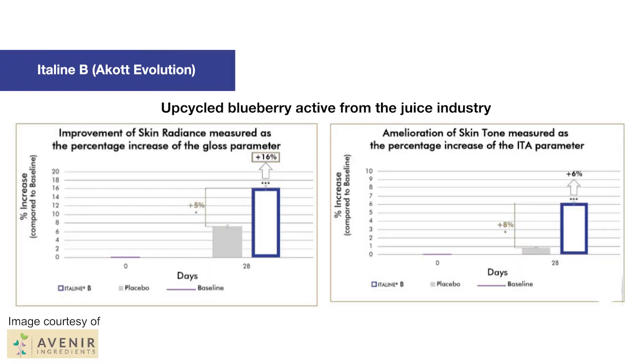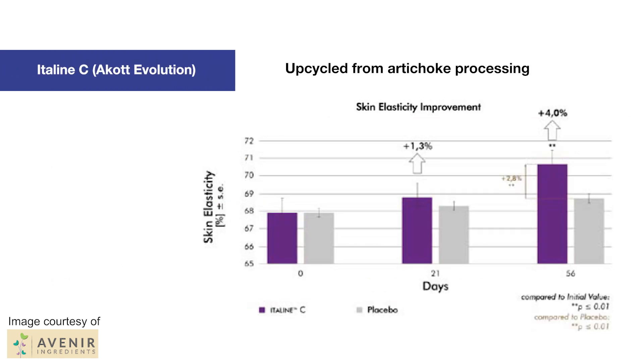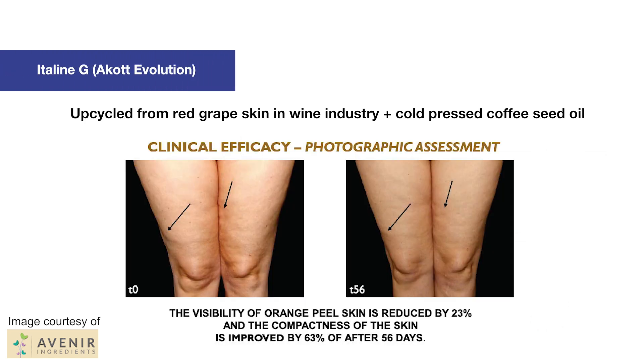Next, let's take a look at the actives from ACOT Evolution. First, Italine B is from upcycled blueberries, naturally high in polyphenols and anthocyanins to block blue light-induced skin oxidation and improve skin radiance and lighten the skin tone. They have their Italine C, which is an upcycled material from artichoke production and processing that helps improve skin elasticity and firmness. Their Italine G uses extracts from by-products of the red wine industry, blended with cold-pressed coffee seed oil to provide an anti-cellulite active that helps improve skin firmness.